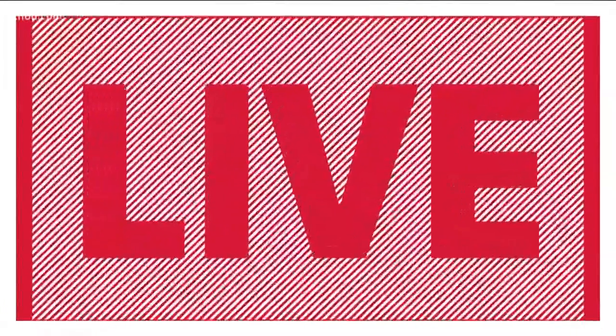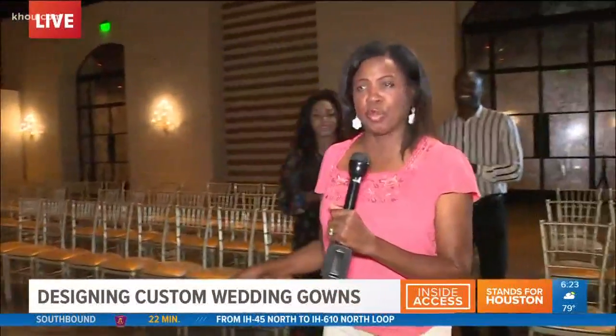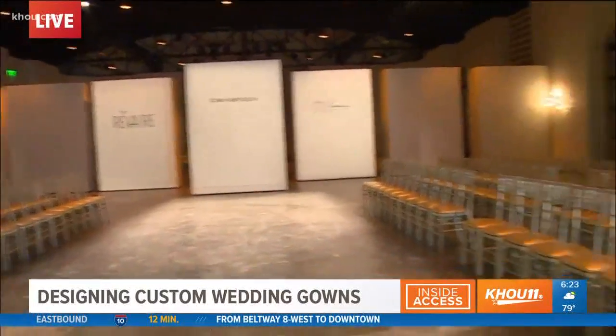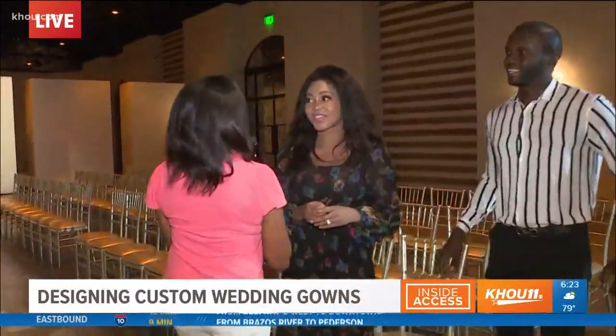It's 6:23 — summer is of course big time for weddings. So in this morning's Inside Access, we're finding out how wedding gowns are made. Sherry Williams is in the memorial area this morning with one of the country's hottest gown designers. We're about to model some live dresses. We're in a hot new venue that just opened in May called the Riviera — it's gorgeous. There's a show tonight, more about that in a minute.